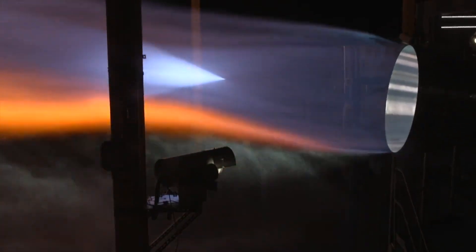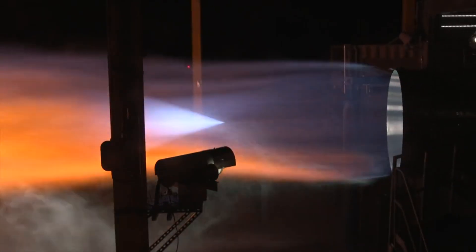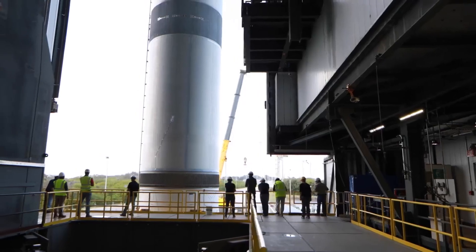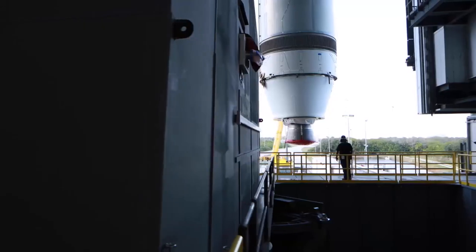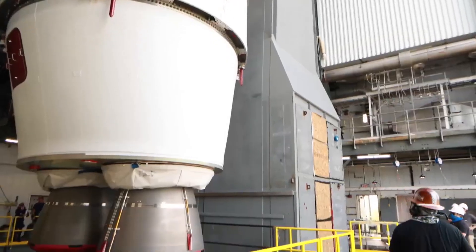BE-4 is currently undergoing full-scale engine development testing at Blue Origin's facilities in Van Horn, Texas. Full production will occur in their new engine manufacturing facility in Huntsville, Alabama. We saw some examples of this in tweets from the company only days ago. Focusing back on the rockets relying on these engines, seven BE-4 engines will power New Glenn's reusable booster, and two BE-4 engines will drive the first stage of United Launch Alliance's Vulcan launch vehicle. ULA is still targeting the first launch of Vulcan later this year, while Blue Origin has pushed back its date as they continue to work on the launch vehicle.